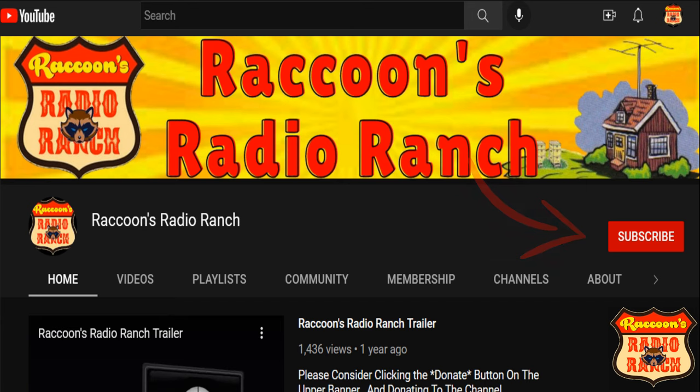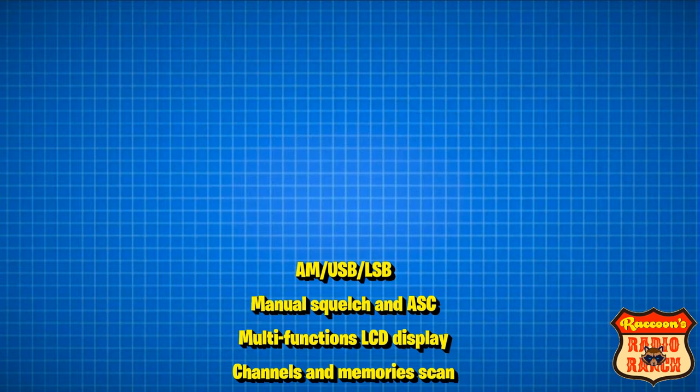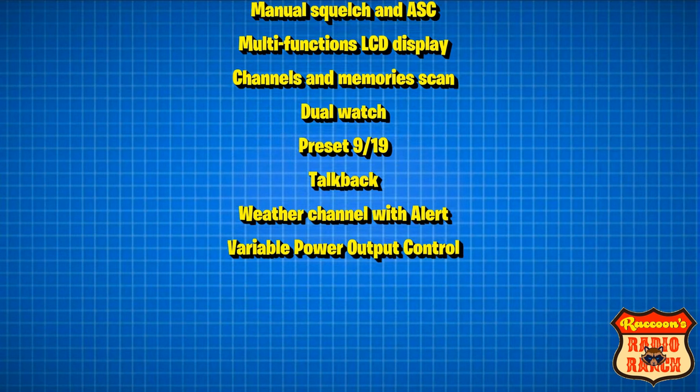In the number one spot is the President McKinley. This is a nice radio made by President Electronics, and its features are AM, upper sideband, and lower sideband, manual squelch and President's automatic squelch, multi-function LCD display, channel memory scan, dual watch, talkback, NOAA weather channel with alert, and variable output power.